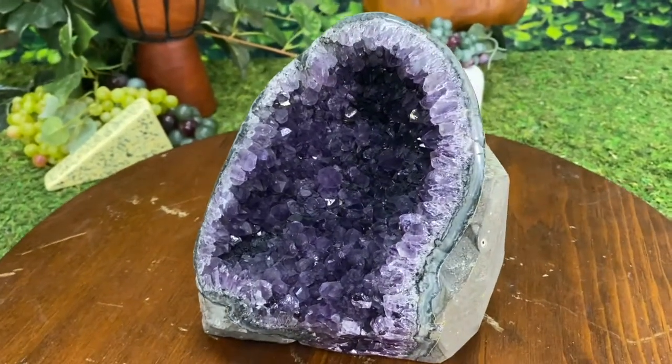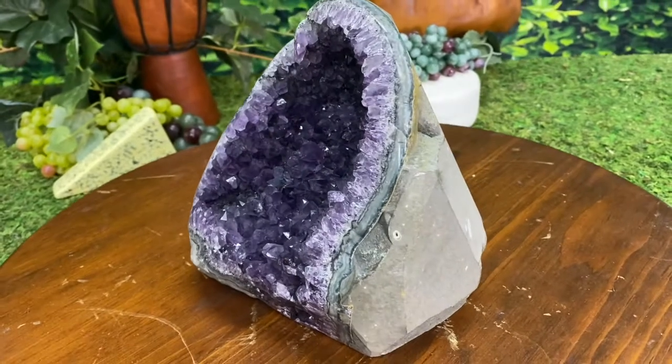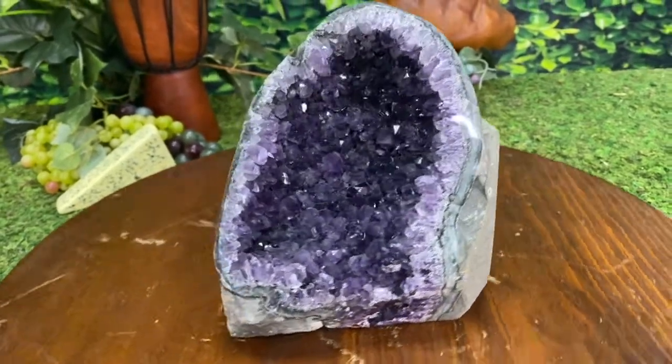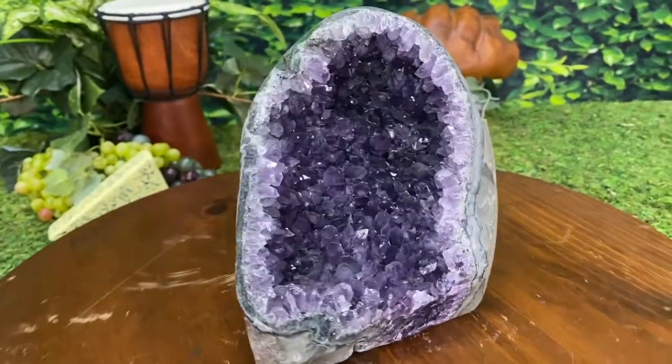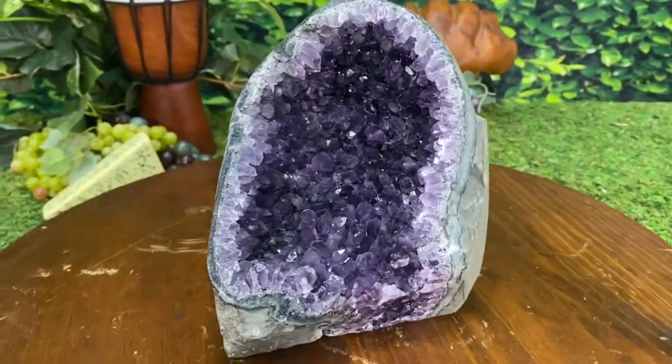Kind of looks like an oven mitt — we'll probably call it the oven mitt. This and many more beauties available now at cosmiccuts.com, or check us out in person at 1109 South Wesleyan Boulevard.